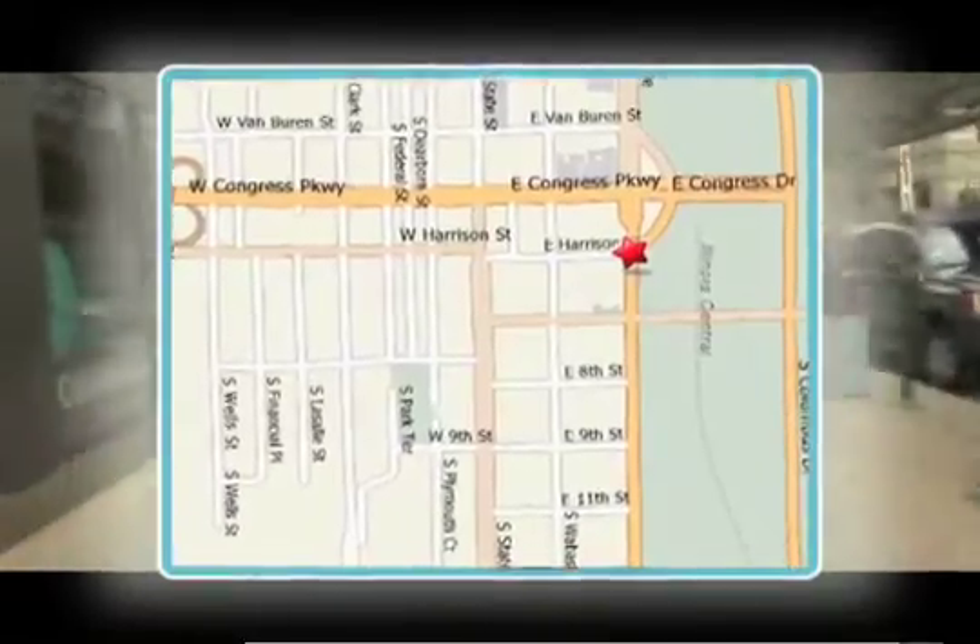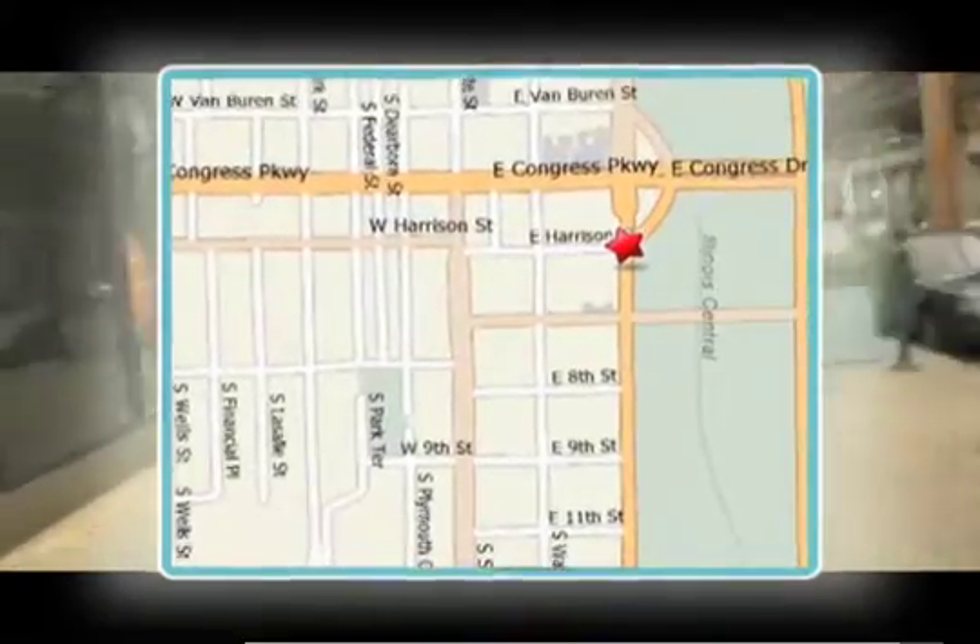So we're going to walk to the corner of Roosevelt and Canal and buy a video game. Follow me. To get to GameStop from the Alexandrov Building at 600 South Michigan Avenue, it's game easy.